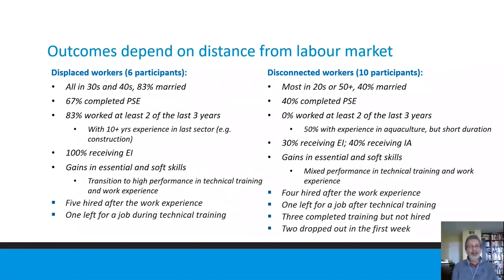In terms of outcomes, we divided our unemployed participants into two quite different groups. We call the first the 'displaced workers' — all in their 30s and 40s, mainly married, with a high proportion of post-secondary education, very connected to the labor market, most having worked at least two of the past three years, and deep sector experience especially in construction with 10-plus years. They were all receiving EI. On the other hand, the 'disconnected' group had a wider age range with more young and older people, mainly single, very few had completed post-secondary, and zero percent had worked at least two of the past three years. Some had aquaculture experience but very short duration, and 40% were receiving income assistance.